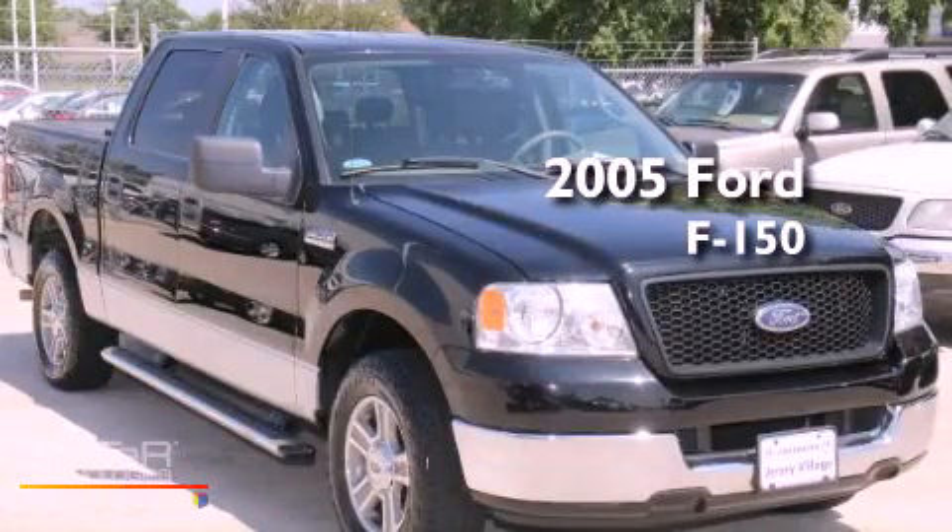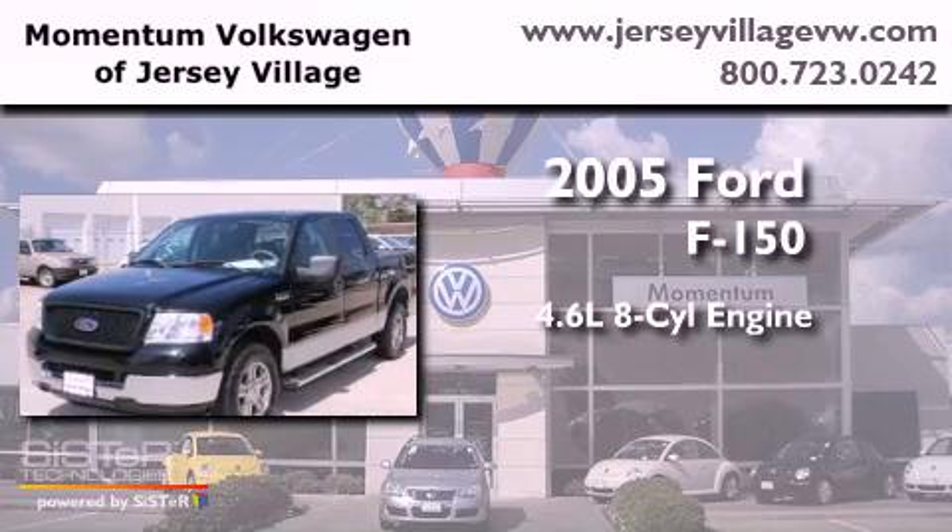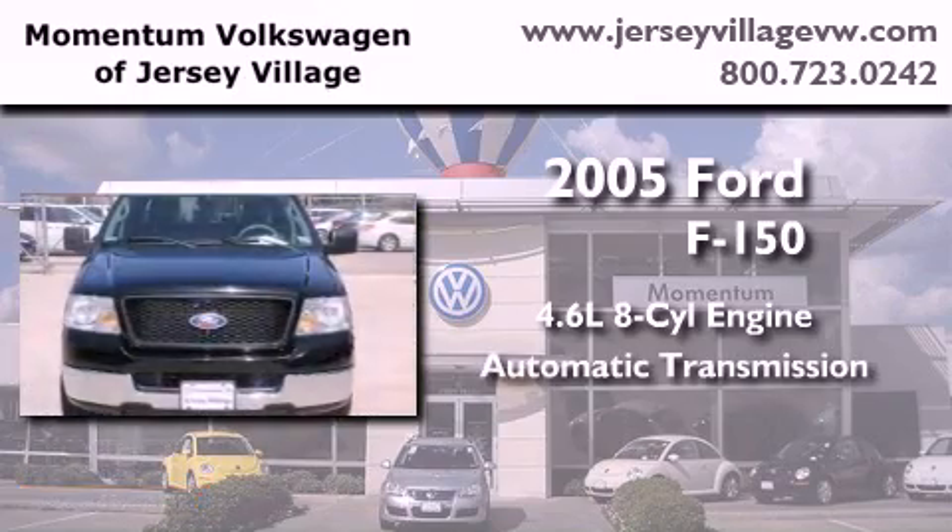This is a 2005 Ford F-150. It features a 4.6-liter, eight-cylinder engine and an automatic transmission.